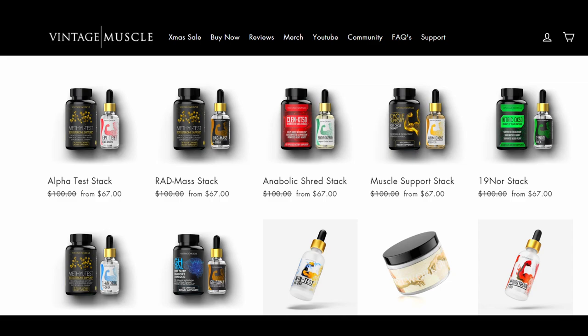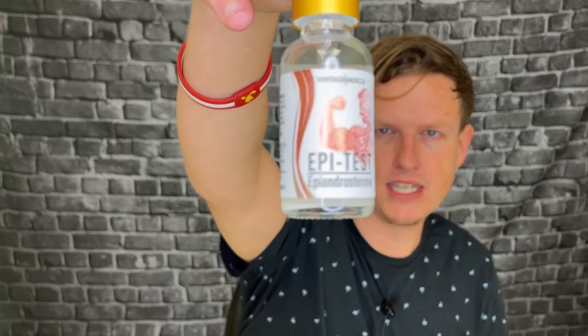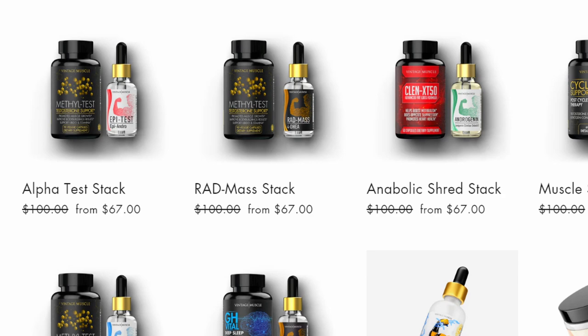I started taking this product just to review it, but I noticed they only sell the Methyl Test in stacks with other things. They have three stacks that contain the Methyl Test along with different forms of the liquid hormone. This product goes for about $67 to $68 for both items, and with my discount code it goes down to $50 — which I think is pretty reasonable.